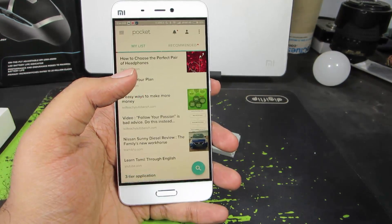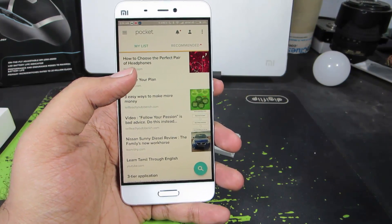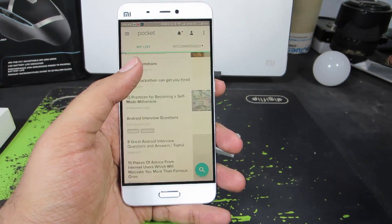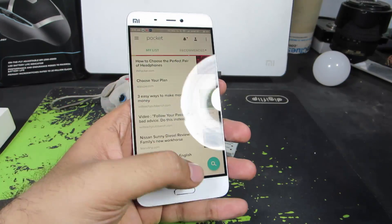Next we have Pocket. If you want to read any web page when you are offline, you can save that web page to Pocket. It will download the web page and make it available for you to read later. These are all the web pages I stored to read later but never got the time to read.